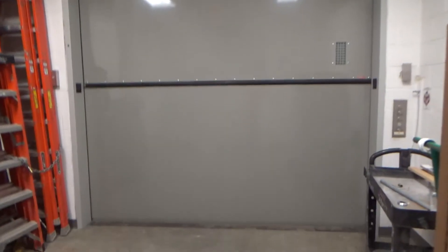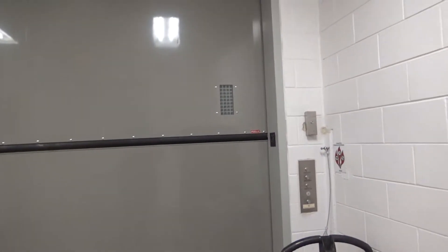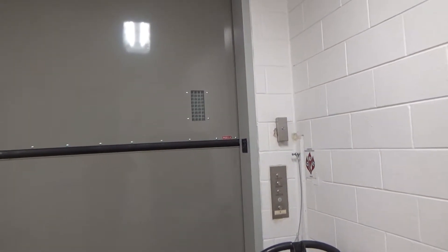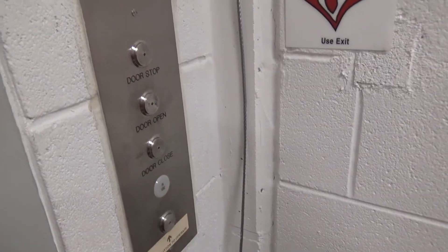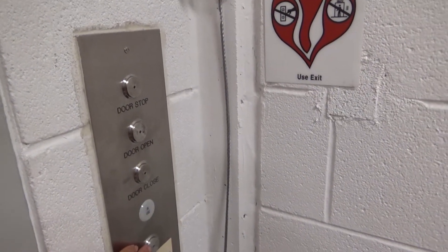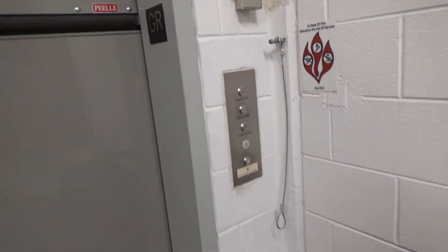This is a freight elevator. It's part of the Atlantic Building, and I think it's actually used for the physical science complex. It's the loading dock elevator, at the Atlantic Building, University of Maryland, College Park, Maryland. It's a pretty big freight.